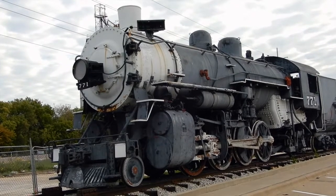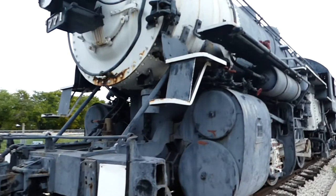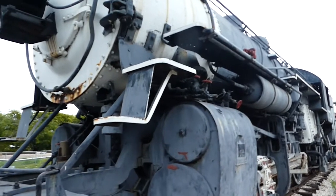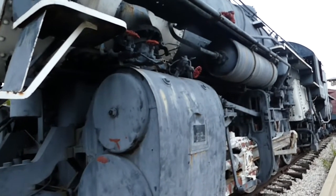Number 771 was originally lettered for the Galveston, Harrisburg, and San Antonio Railroad, which was, like the Texas and New Orleans, another subsidiary of the Southern Pacific.